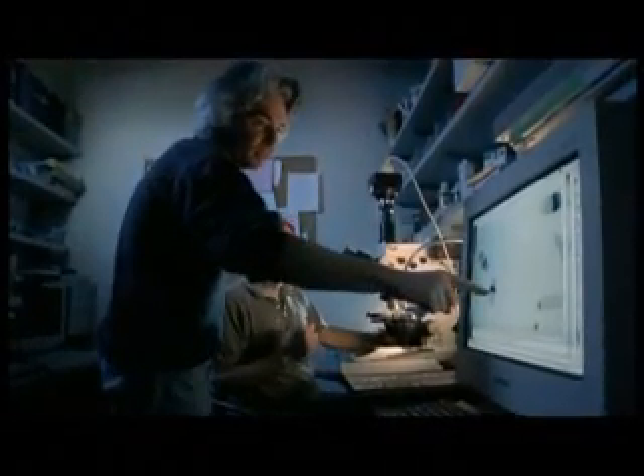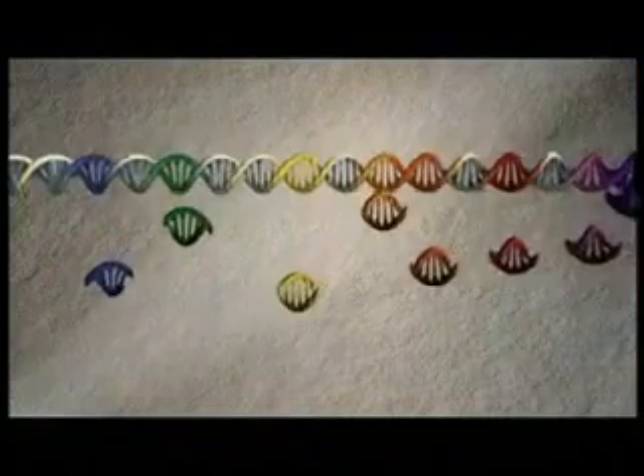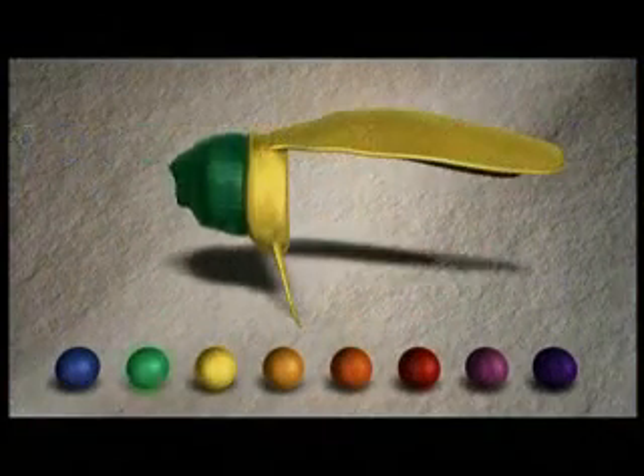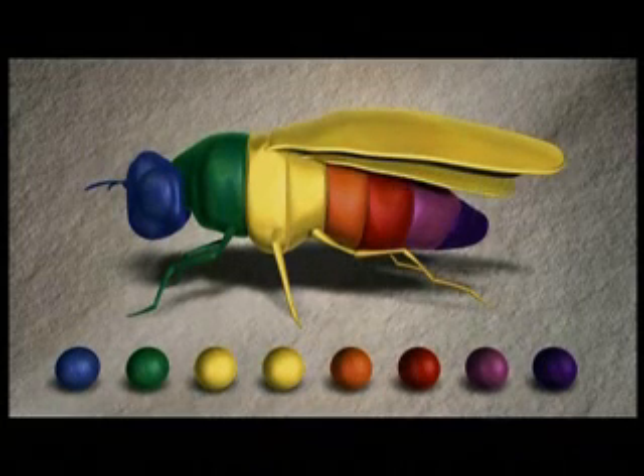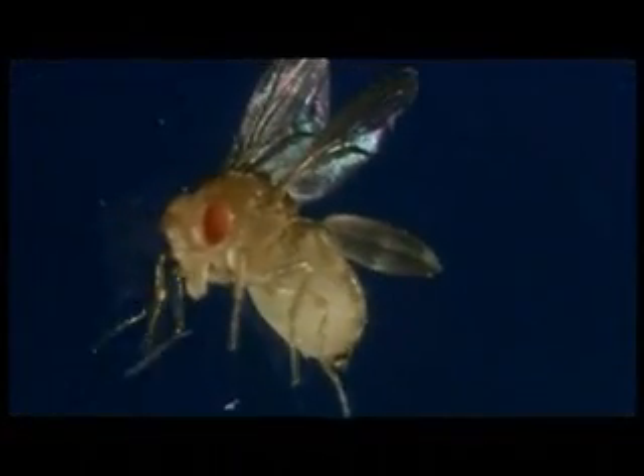Finally, late one night, all the work paid off. There was this moment when we saw that the gene was turned on in a band in the middle of a very early embryo. This had never been seen before. The Antennapedia gene was acting like a master switch, turning on the segment of the embryo that would become the thorax. The implications were mind-boggling. If single genes like Antennapedia could define whole segments of an animal, these genes were acting like architects of the body. And if one of these genes turned on in the wrong place, striking changes to the body could result.